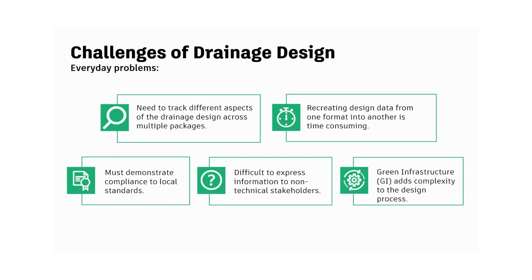Third, we need to demonstrate compliance to local standards. There might be some purists who absolutely love drainage design, but most of us do it because we are required to before we go out and build anything. These local standards vary based on jurisdiction, and regulatory agencies need to be able to trust that the designs consultants are submitting won't negatively impact their jurisdictions.